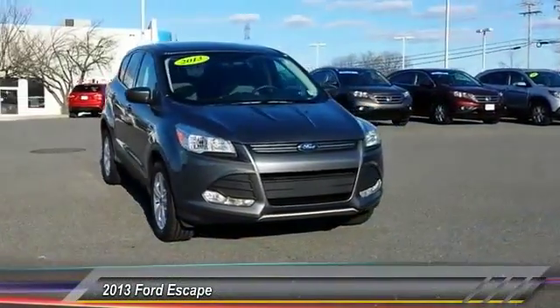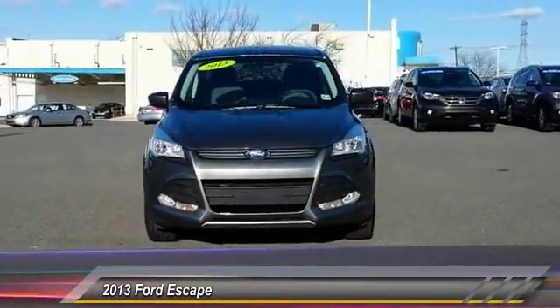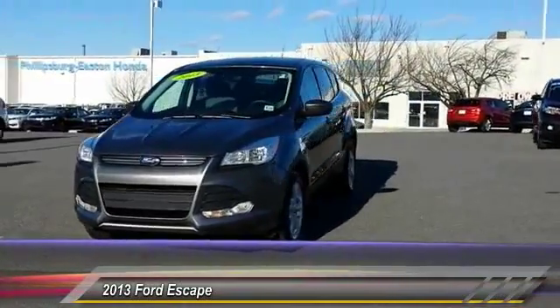The 2013 Escape. Gas engines flex — toe, sip, and go with Ford Escape.